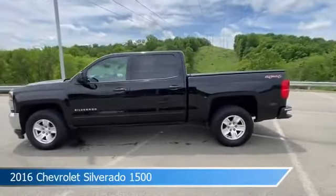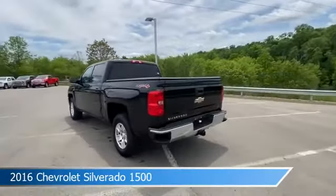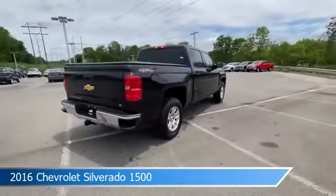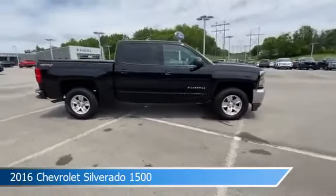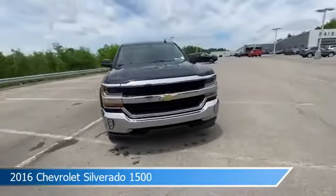Take a look at this 2016 Chevrolet Silverado 1500, equipped with a 6-speed AT transmission in black. This truck comes with some great features including alloy wheels, HID headlights, anti-lock brakes, audio controls on the steering wheel, and more. Come in and check it out today.